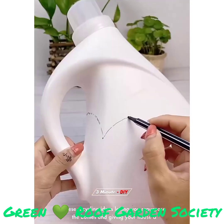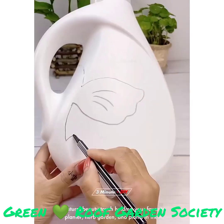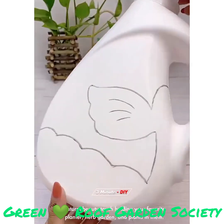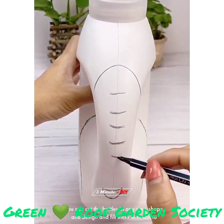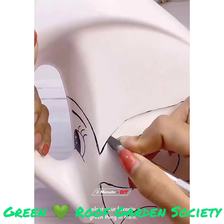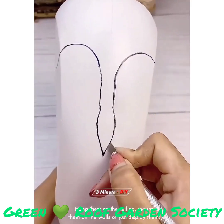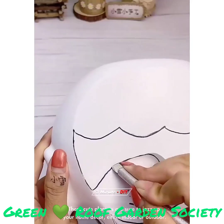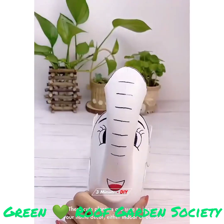These recycling ideas let you repurpose the bottles and give your house a natural beauty touch, holding your favorite planter, herb garden, and plants in them. You can cut the bottles in any size, shape, and design and fill them with soil to plant your favorite green thing in them. Hang them on the ceiling, mount them on the walls, or just display them. These cute planters are sure to jazz up your home decor, either indoor or outdoor.